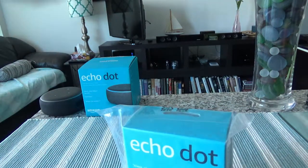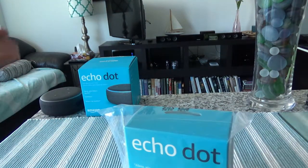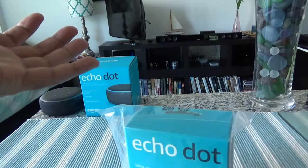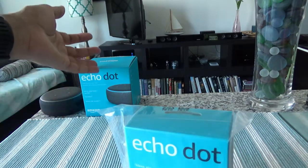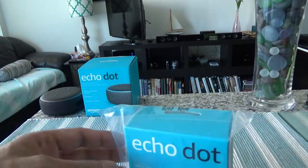Before I started using Echo Dot and Alexa for the first time, I thought I'd never talked to a machine — not a live human being. But once I started using Alexa I got used to it, and now I feel like I cannot live without it anymore.